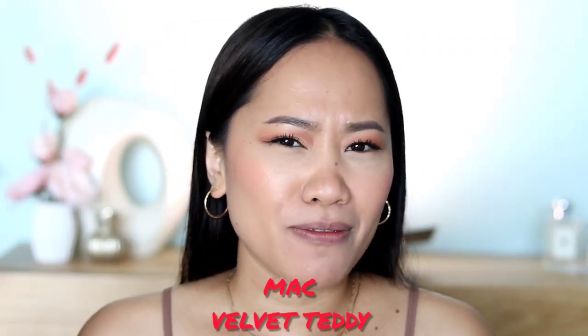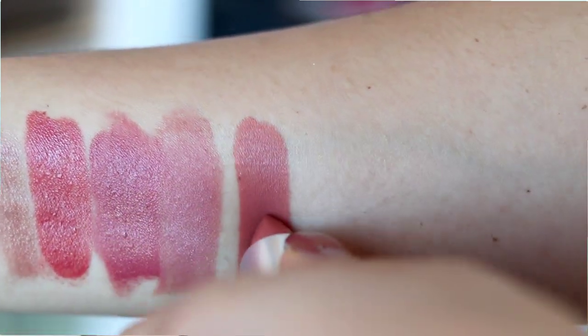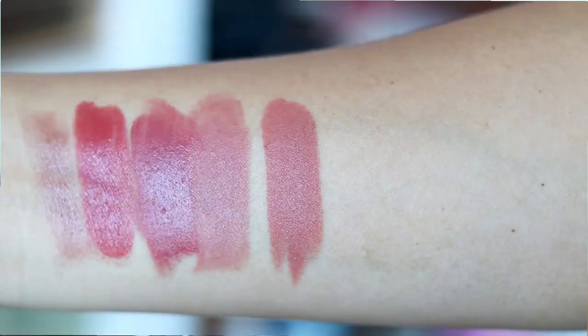Next is MAC — before I show you, which do you think is MAC's most popular lipstick? I had a hard time deciding, but I concluded this is still the OG: Velvet Teddy. I really wanted to show a classic nude from MAC, and this is definitely one of the most loved — people just keep repurchasing it. Let me apply it. There you go, it's beautiful!